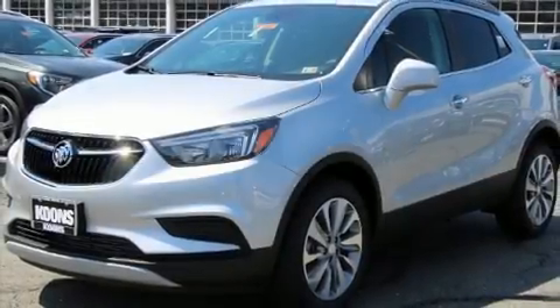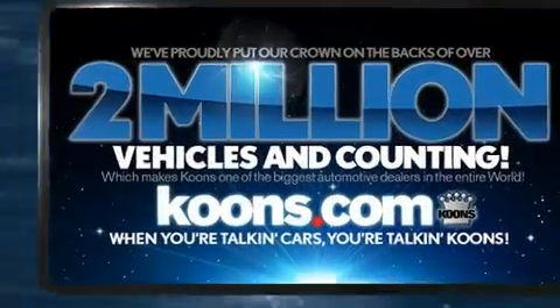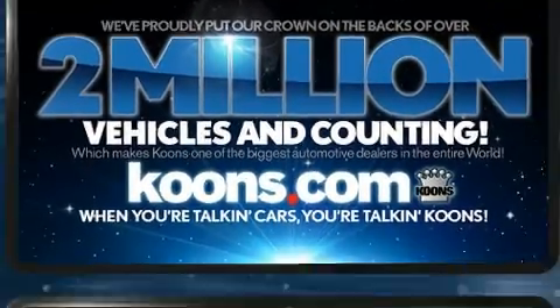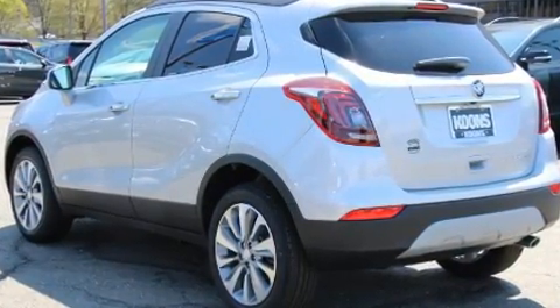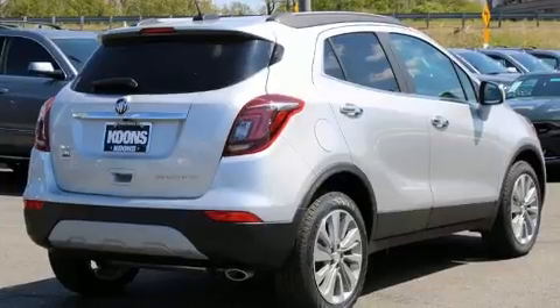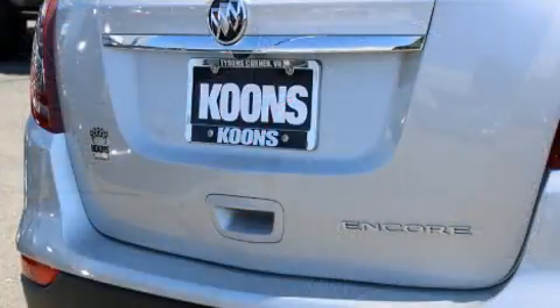Experience driving perfection in the 2020 Buick Encore. Smooth gear shifts are achieved thanks to the efficient four-cylinder engine. For added security, dynamic stability control supplements the drivetrain. Turbocharger technology provides forced air induction, enhancing performance while preserving fuel economy.